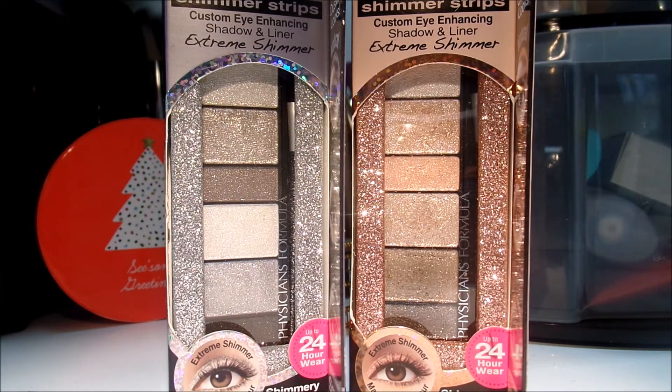I've truly been enjoying these Shimmer Strips by Physicians Formula. They are so beautiful and you can wear these wet or dry, which is so crazy because I've been wearing them wet and it's like foil on your eyelids — beautiful golden foiled eyelids.